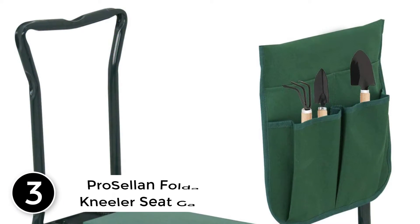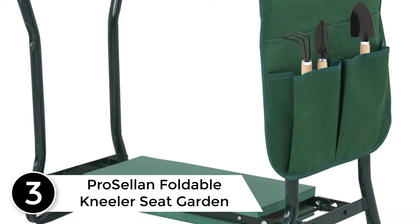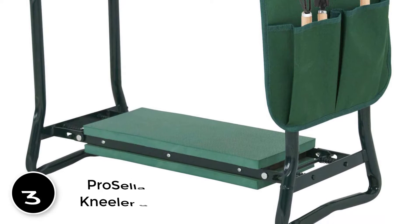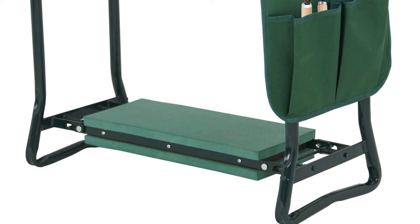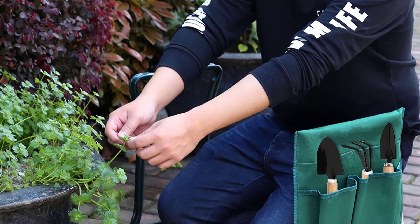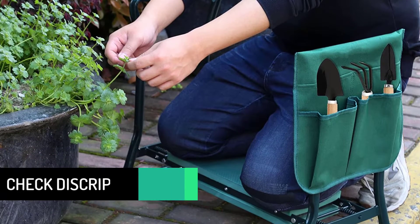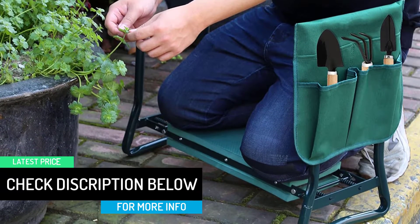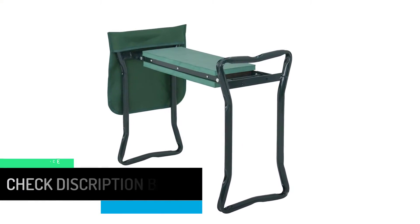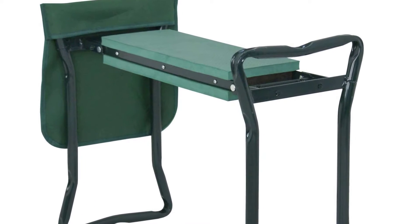At number 3: Procelen Foldable Kneeler Seat Garden Kneeling Bench Stool Soft Cushion Pouch. This is the ideal garden kneeler perfect for planting, seeding, weeding, and everything you need in the garden. It is made to save your knees and back when doing tasks that require you to go low to the ground. Made from high-quality steel tube and comes in a powder-coated finish to guarantee long-lasting durability, while the EVA foam is perfect for immense comfort. Arm latches are well made and sturdy to give you remarkable support and comfort for years to come.